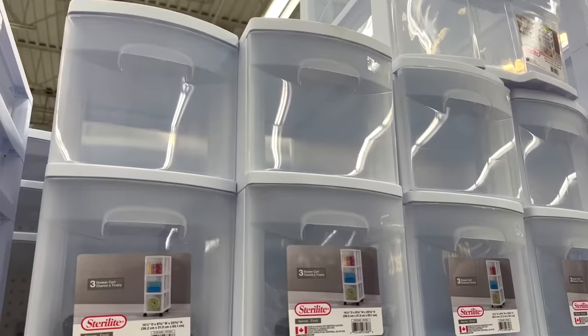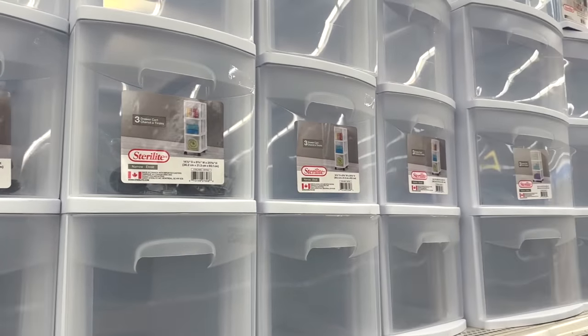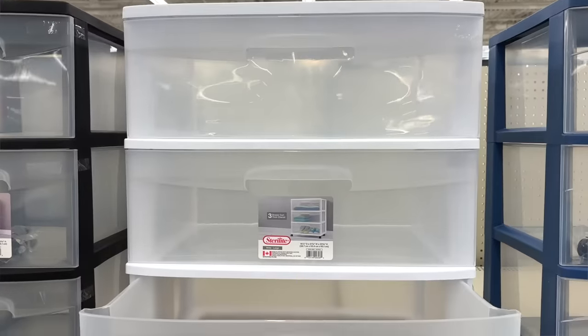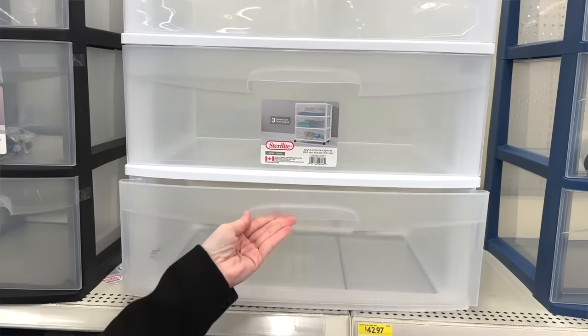The first organizing product that I definitely do not recommend — I hate these with a passion — are these three-drawer things. I've had a few clients that these work for, like bees sometimes. So if you're like, I love these things, I'm not shaming you. But what I normally see is that these get filled with absolute junk. They collect trash. You don't know what's in them.